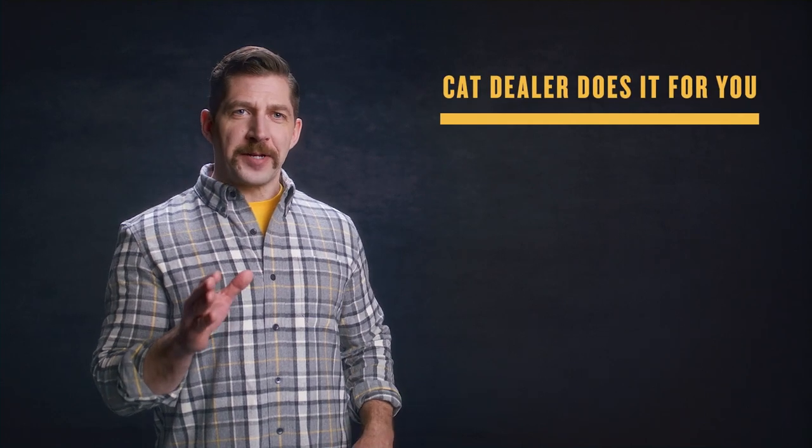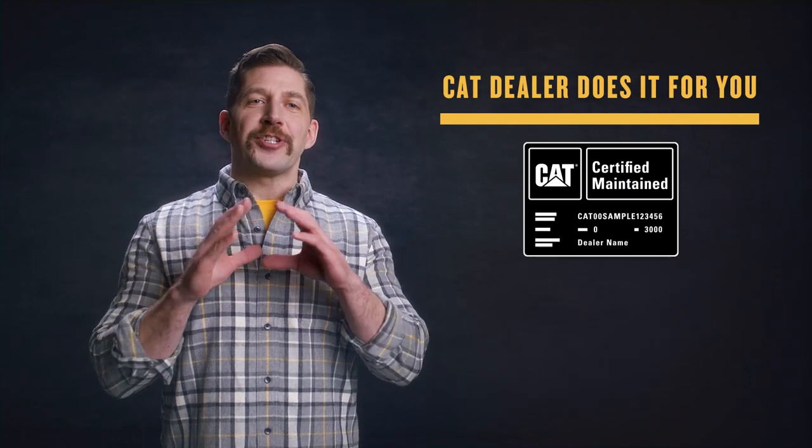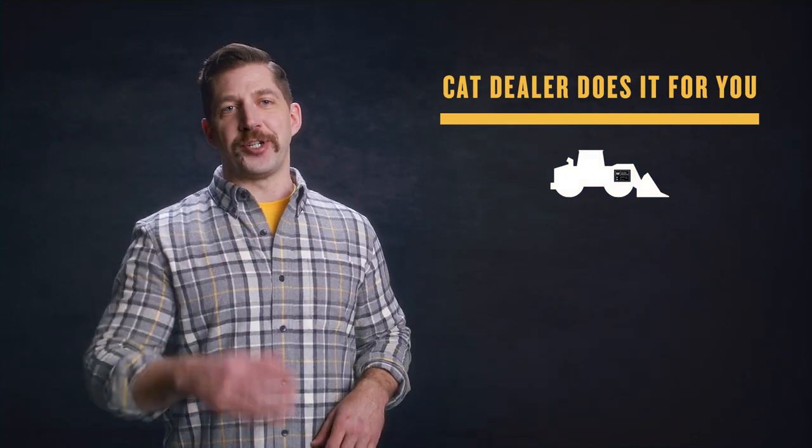If you have a CVA where your dealer does the maintenance, you can get a CAT Certified Maintain badge right on your machine. That badge means all CAT OMM required maintenance has been completed by the CAT dealer on time with genuine CAT parts and fluids. It's like a stamp of authenticity and it's proof your equipment's received CAT Certified maintenance throughout its lifecycle.